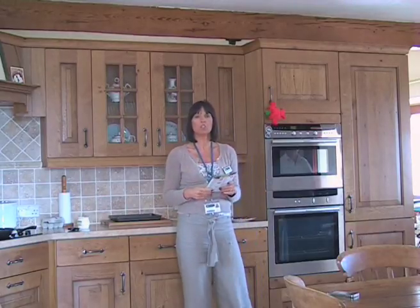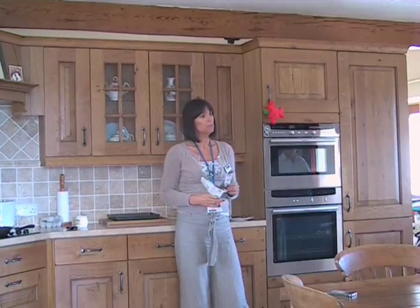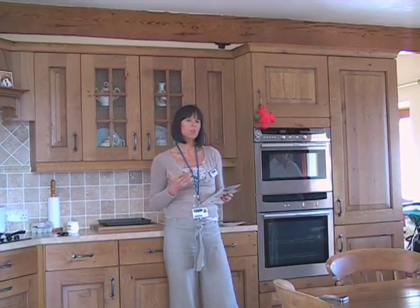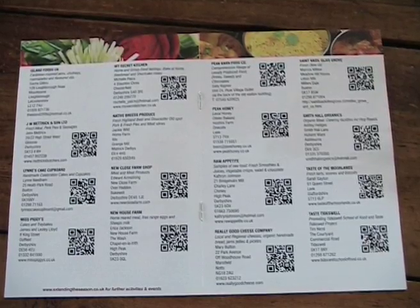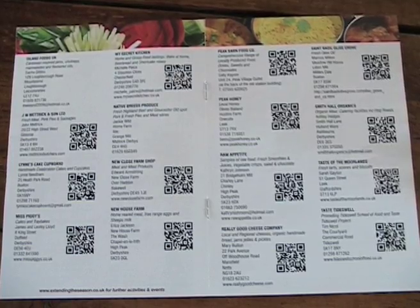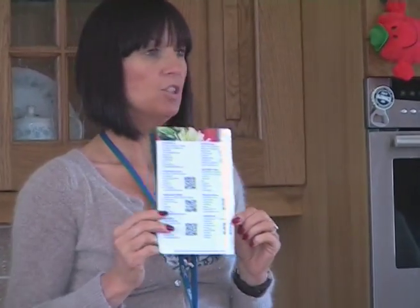Hi, my name's Liz. I'm the leader of the project Extend the Season. We had the Good Toast Food and Drink Festival at Easter and we QR-coded up all of the exhibitors using these little QR codes so that smartphones can zap on the code and fetch up the information that's attached onto that code.